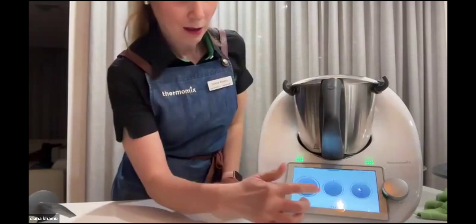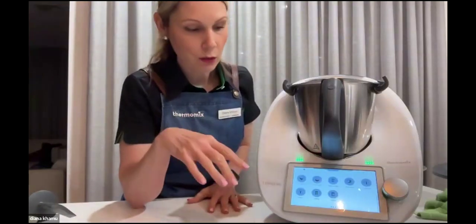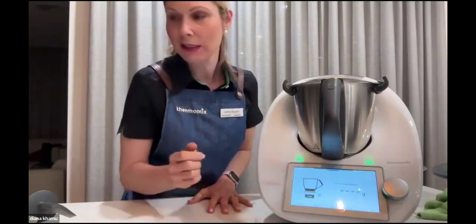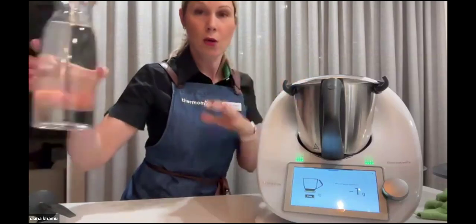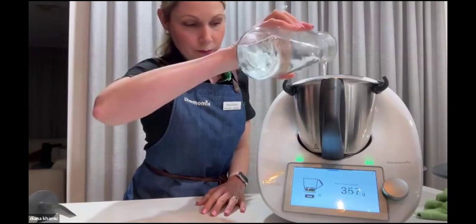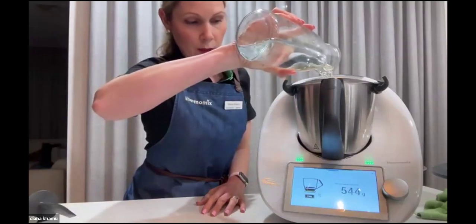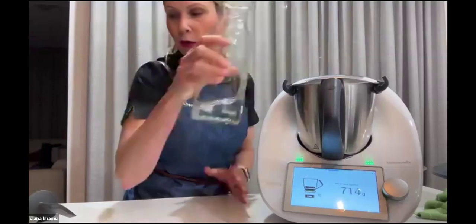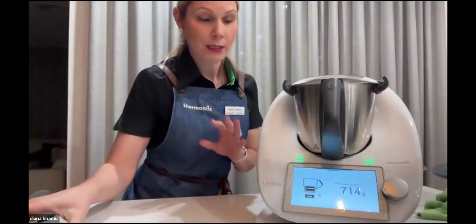The built-in scales are a feature you have on the old Thermomix TM31 and you still have them here. I'm going to use the scales because with the potatoes we're going to add about 600 grams of water. When I do my potatoes I peel about 800 grams.